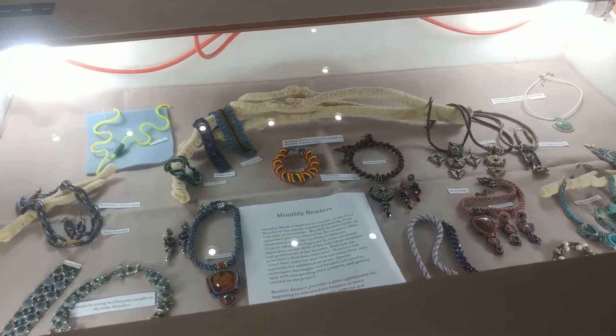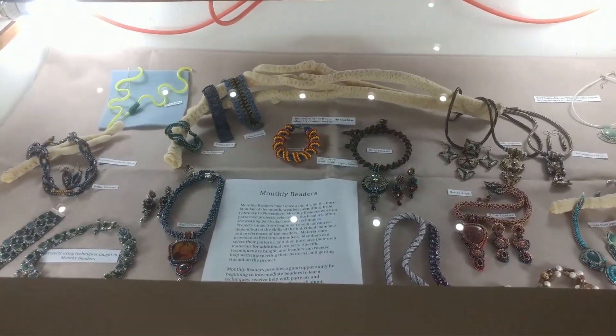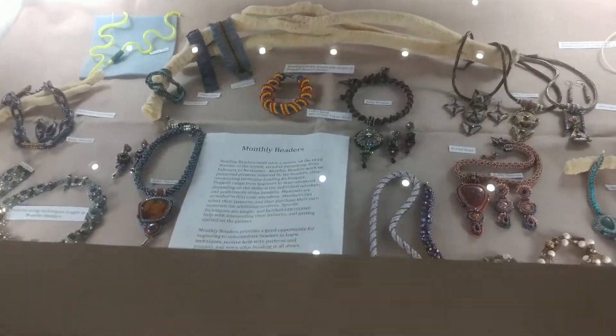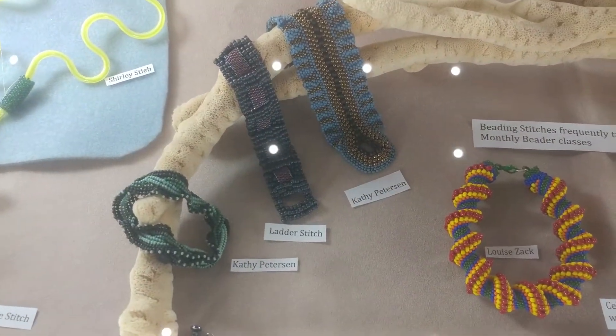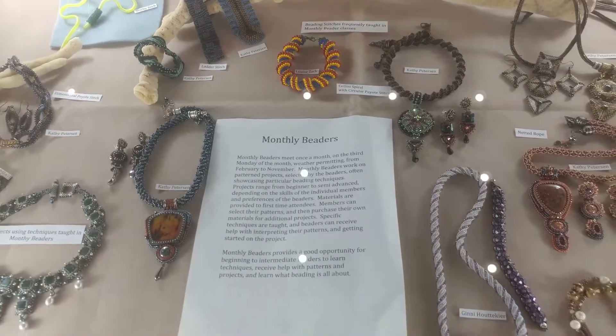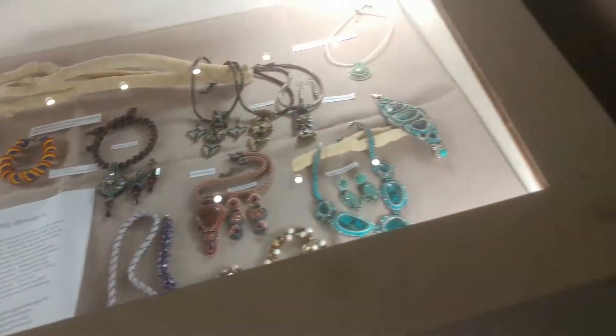These items in these cases were actually made by our beaders. Our beaders do some beautiful, intricate work. This is all hand-beaded work, so you can imagine the time and effort put into it by our beaders.